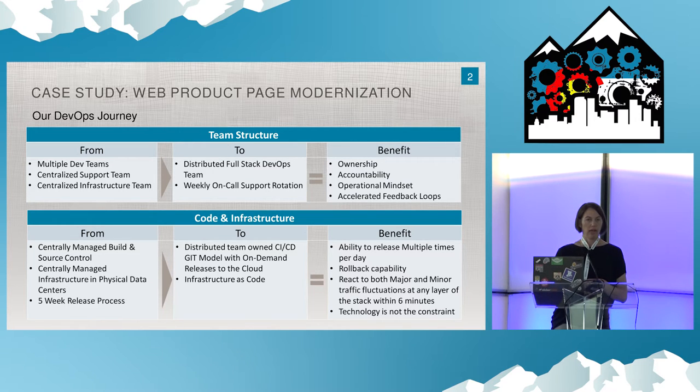This turned into a really strong sense of ownership and accountability and focus on the operational mindset. Until then, our engineering and dev teams were accountable for feature delivery only — if there was a production incident, they were never really engaged unless absolutely necessary. It created that mindset, and we accelerated our feedback loops. We moved away from managing source control centrally and moved away from our data center, which supported the website 100%, really moving into the cloud.